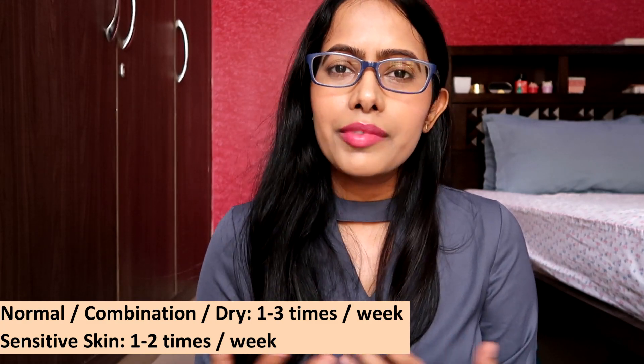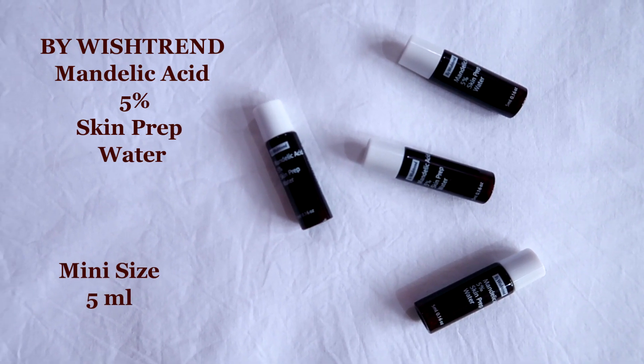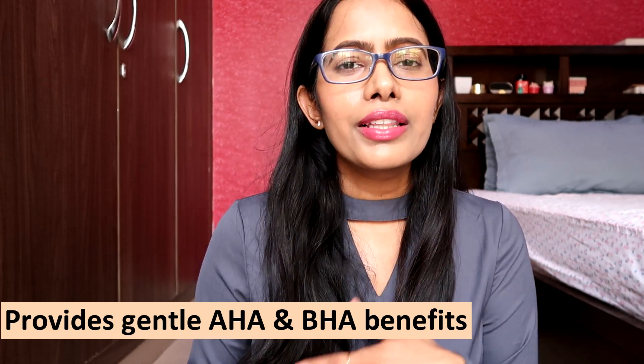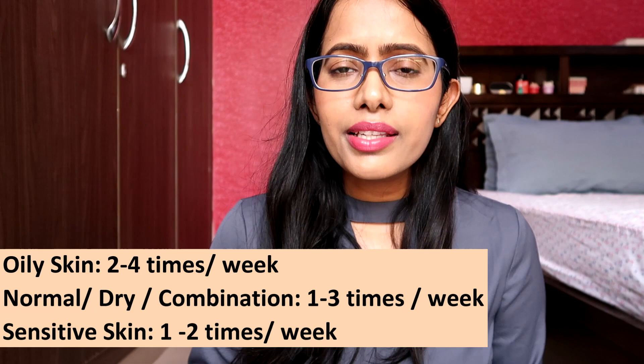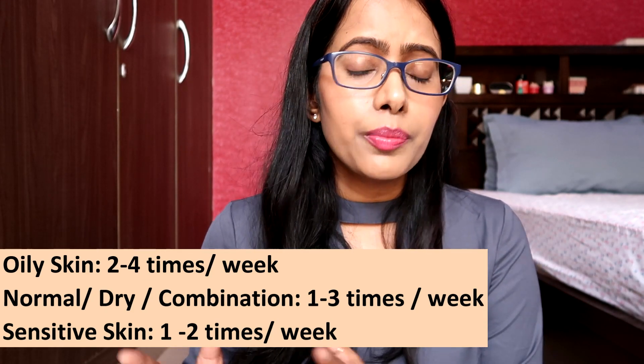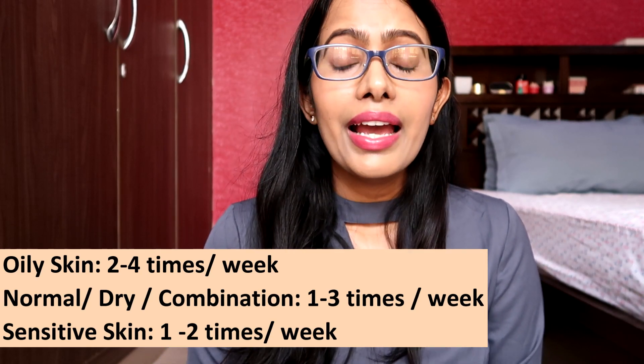The next product is the Bywishtend Mandelic Acid 5% Skin Prep Water, containing 5% mandelic acid. Mandelic acid has the unique property of combining both AHA and BHA benefits — along with surface exfoliation it also helps calm the skin, clear out pores, and get rid of blackheads. If your skin hates BHA or cannot tolerate it, give mandelic acid a try. Results may not be as strong as BHA, but in the long run you'll see good results. Oily skin can use it 2–4 times per week; dry, normal, and combination skin 1–3 times; sensitive skin 1–2 times per week.